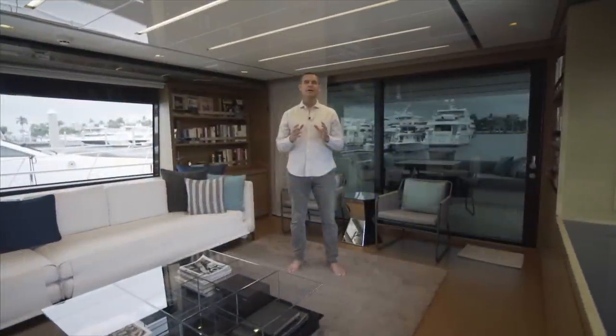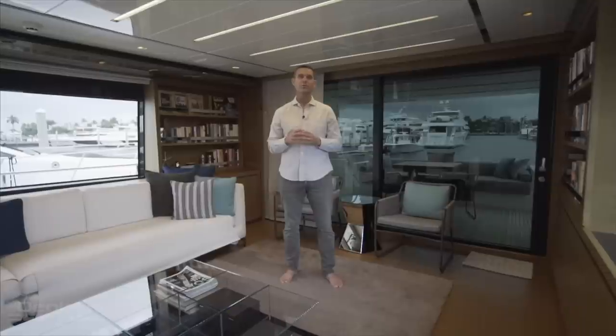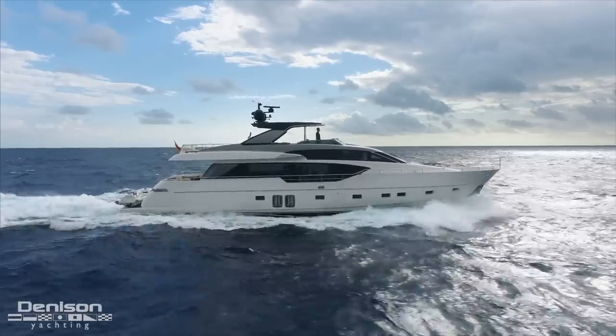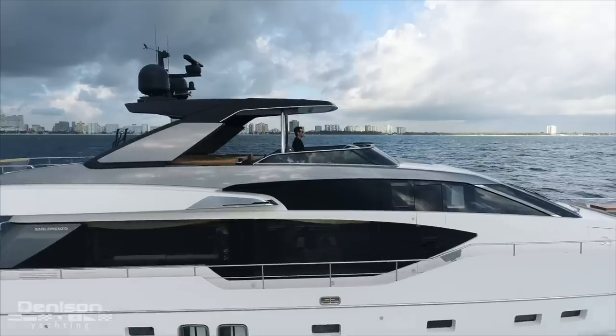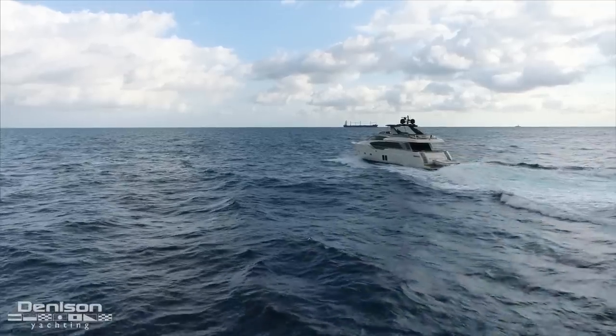Alex Carr from Denison Yachting, and today I have the pleasure of taking you on board Stay, the 2017 San Lorenzo SL 86, here in Fort Lauderdale, Florida. The San Lorenzo SL 86 has timeless elegant lines one has come to expect from the Italian shipyard — subtle sophistication combined with innovative changes which are the culmination of decades of experience.